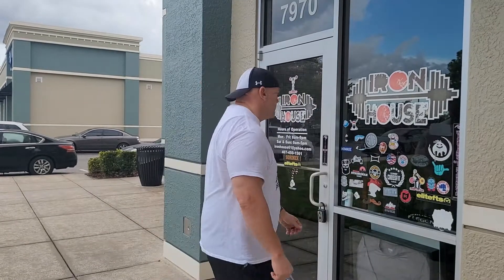Shane Klein here with a gym review. We're in Davenport, Florida, just outside Orlando, at a gym called Iron House. I have no idea what this gym is all about, but follow me and let's check it out together. With me is Mitko, a professional strongman who trains here at Iron House gym.